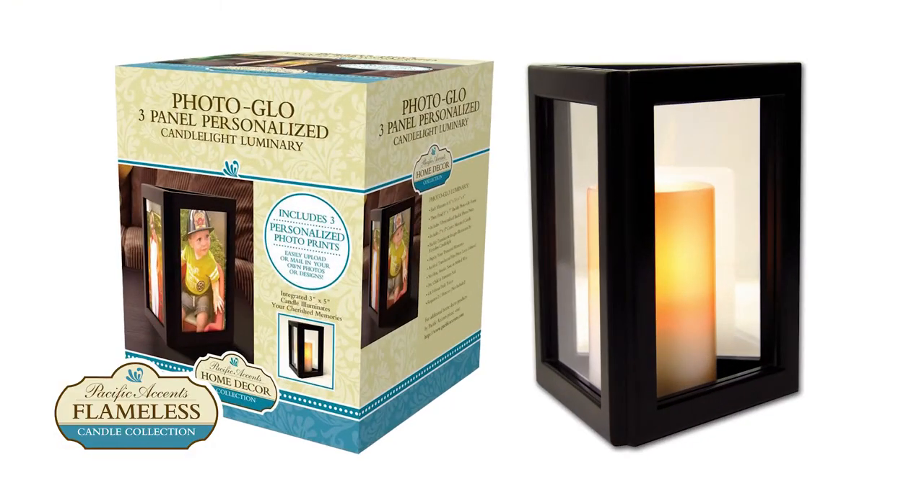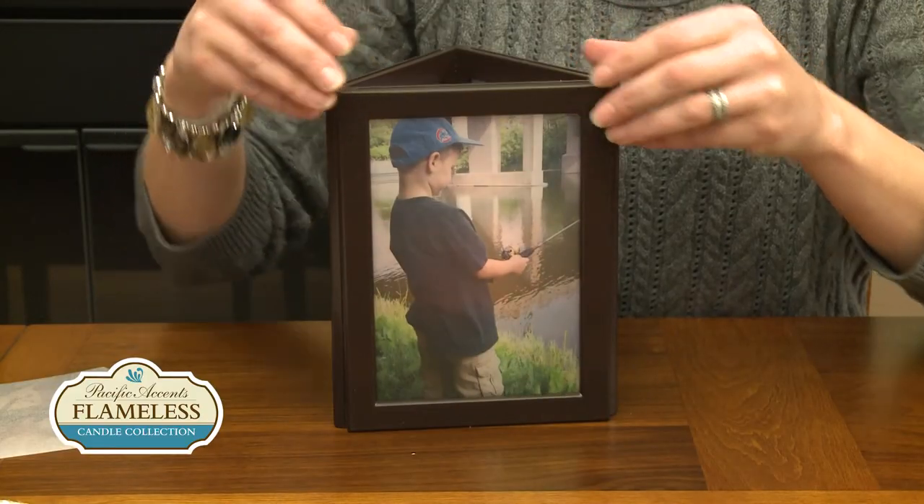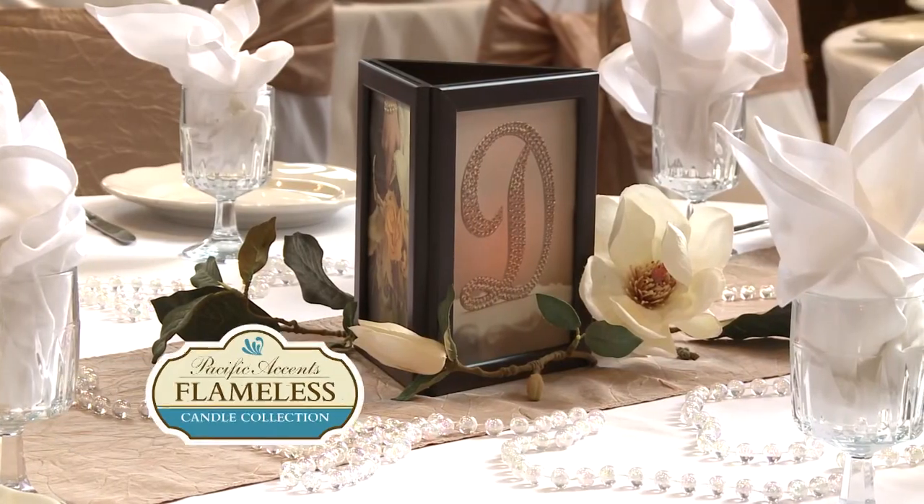The Photo Glow Personalized Luminary by Pacific Accents. Fully assembled. Easy to personalize. Unlimited possibilities.